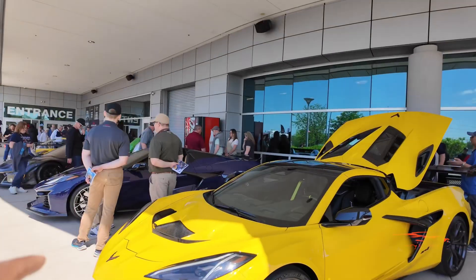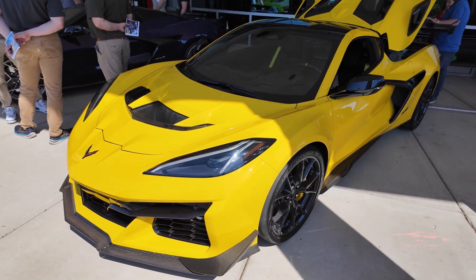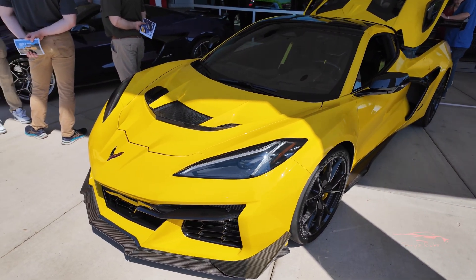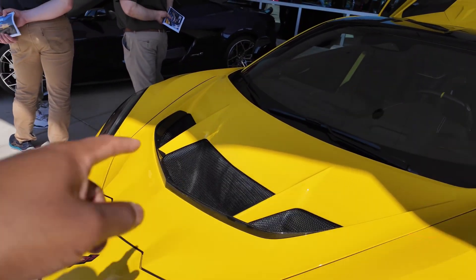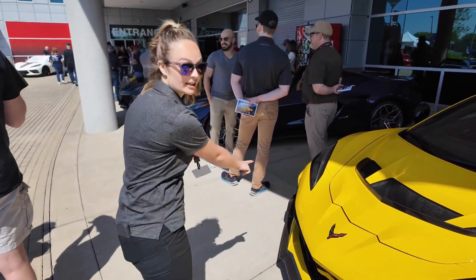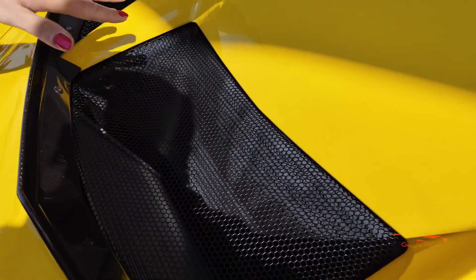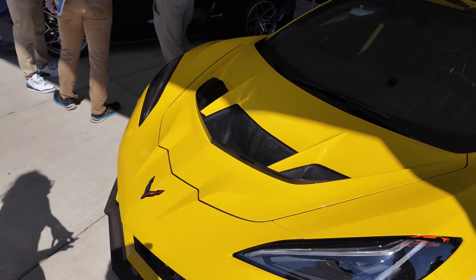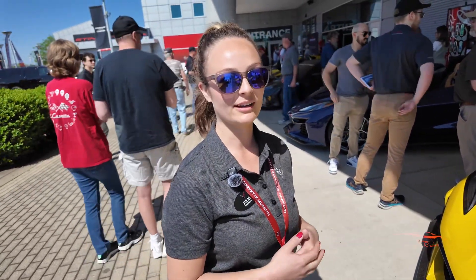All right, so I'm going to pan the camera around. We have a Competition Yellow C8 ZR1 with the ZTK package. Starting up front, tell me what this venting is for. Absolutely — this vehicle actually has five radiators. There are three radiators in the front that you can see, and then in this flow-through hood there's an intercooler, which is cooling for the turbocharger system. It's definitely heavy on the thermal and cooling aspects — pushing this much horsepower, you've got to cool it and keep it running at peak performance.